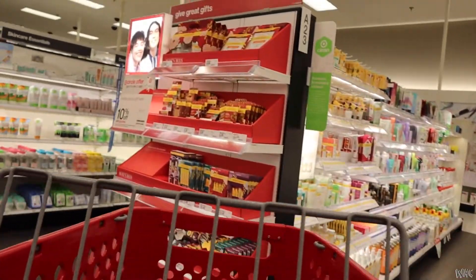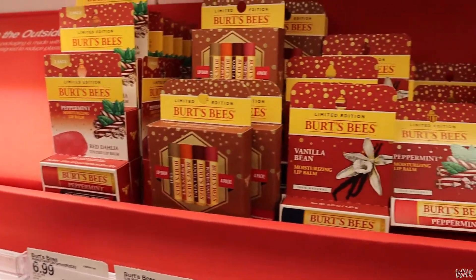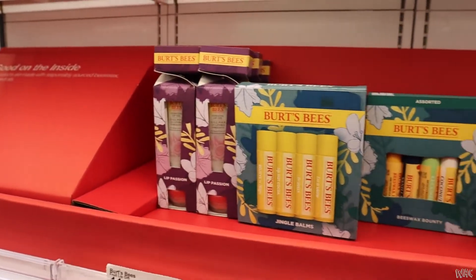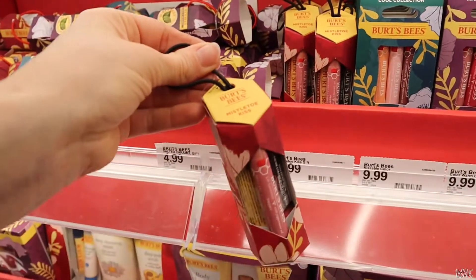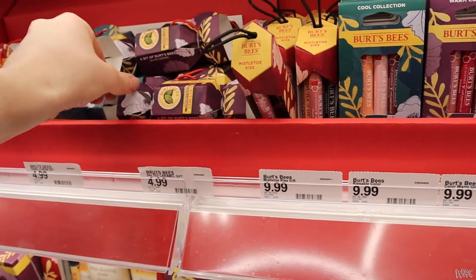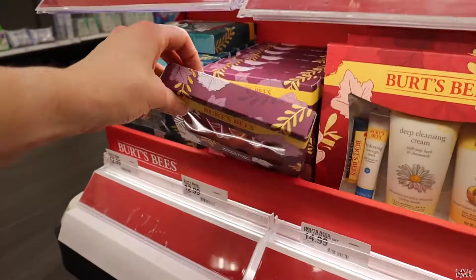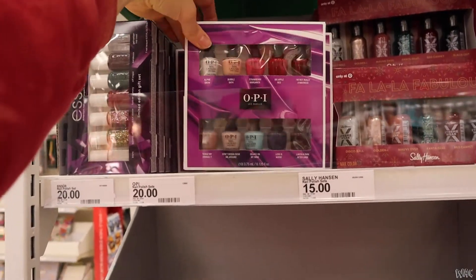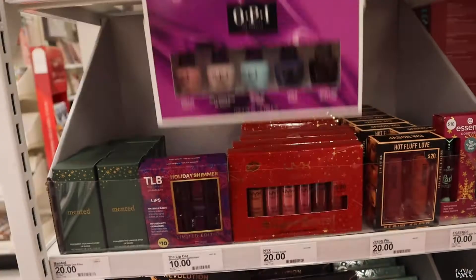Then we ended up in the beauty department and I was looking mainly for Christmas stuff. I thought, 'Ooh, Burt's Bees — everybody loves Burt's Bees!' They're all Christmasy-related and could be great stocking stuffers. They had these cute little packaging options and I was looking through them all — they were really cute. Everybody needs a little moisture in their life. I was also looking at the side racks — the nail polish and some other stuff.